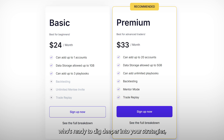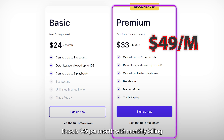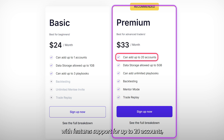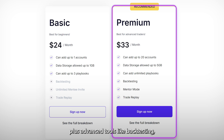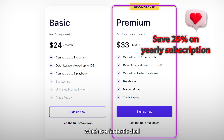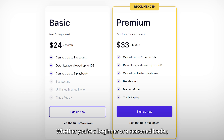Now, if you're a trader who's ready to dig deeper into your strategies, the premium plan is definitely worth considering. It costs $49 per month with monthly billing or $33 per month when billed annually. This plan is loaded with features: support for up to 20 accounts, 5 gigabytes of storage, unlimited playbooks, plus advanced tools like backtesting, trade replay, and mentor mode. For me, these features make all the difference when it comes to understanding my trading patterns and fine-tuning my approach. The annual billing option saves you up to 25%, which is a fantastic deal if you're serious about journaling your trades and sticking with the platform long-term.